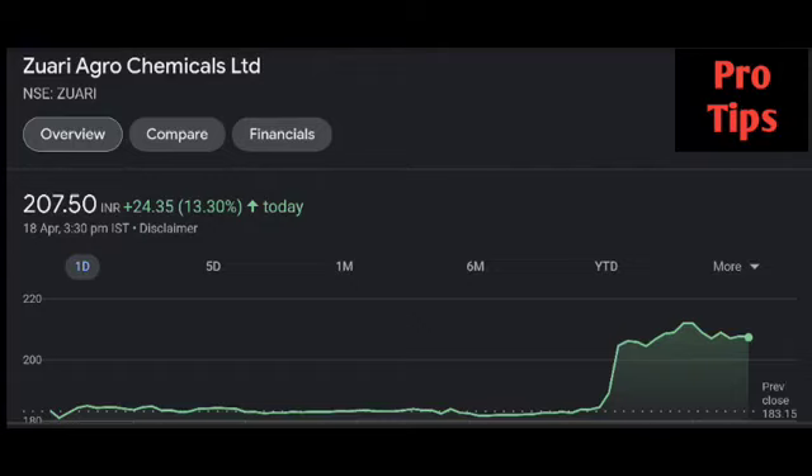GNFC. We are starting to move every day. Fertilizer subsidy is ready to come — we will double it. The money will come. GNFC's high is at a low price, and Chambal is starting to move on.